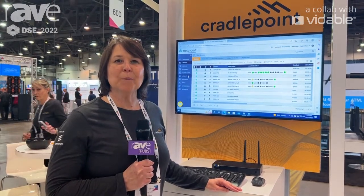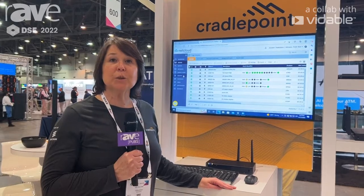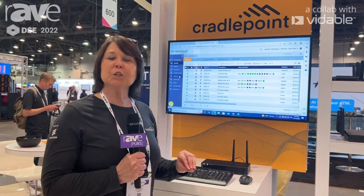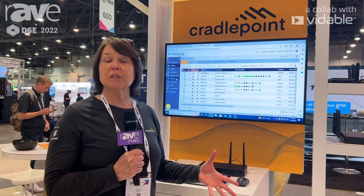Hi, I'm Didi Perret. I'm with Cradlepoint and we're here at DSE in Las Vegas. We wanted to talk to you a little bit more about our IoT solutions — we have a full range of products, but I want to talk to you specifically about some of our products that can operate in the IoT space.